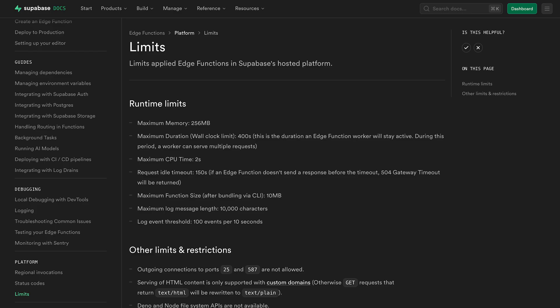For Sparrow, Supabase edge functions were perfection. However, they have really strict limitations. As you can see, there are really strict limits like maximum memory, maximum duration, maximum CPU time, and maximum function size. It's just really limited if you want to do some heavy processing — functions will crash, and you will constantly hit CPU limits, memory limits and so on.